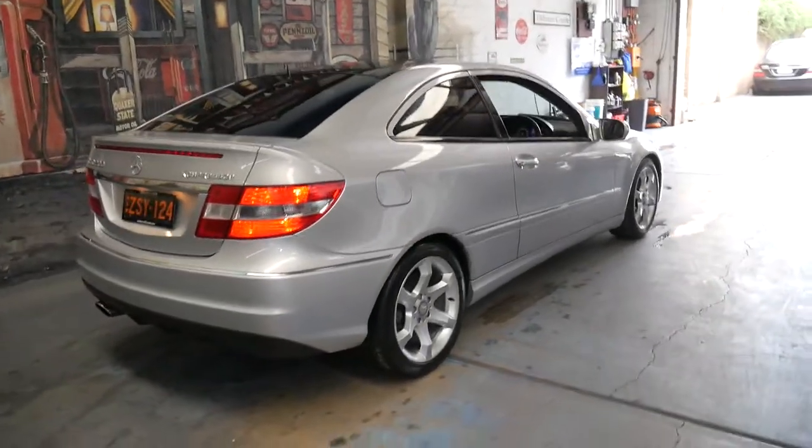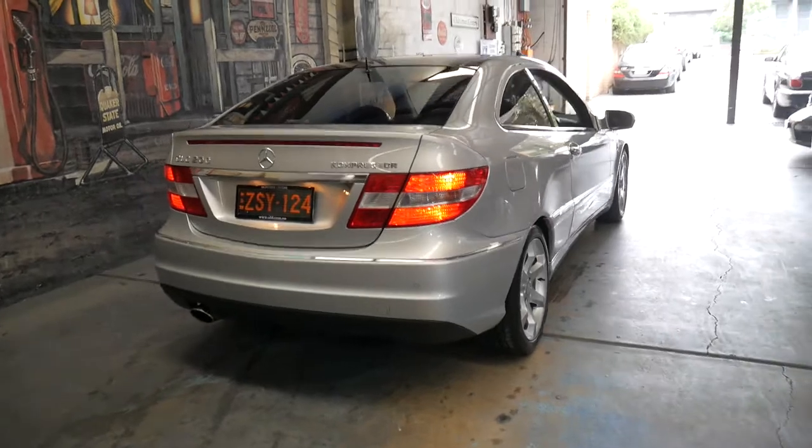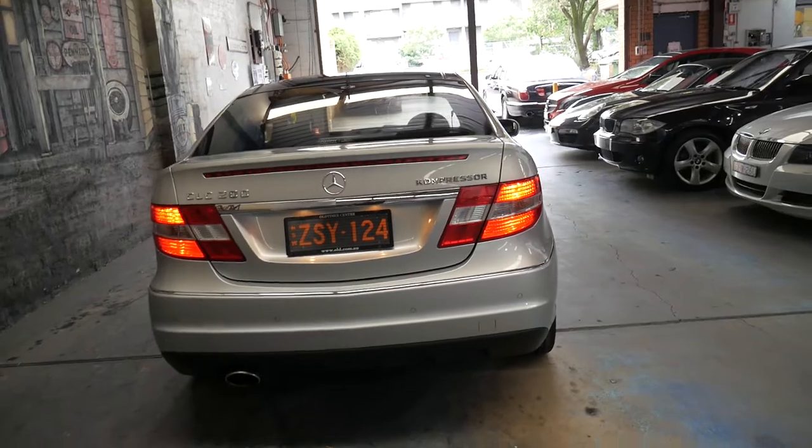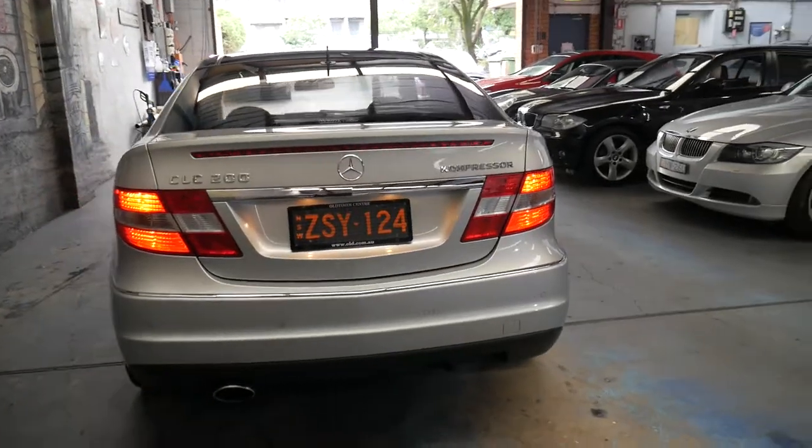It's also got a body kit and parking sensors, and I think it is incredible value for money for a 2009 Mercedes-Benz with just over 80,000 kilometers.